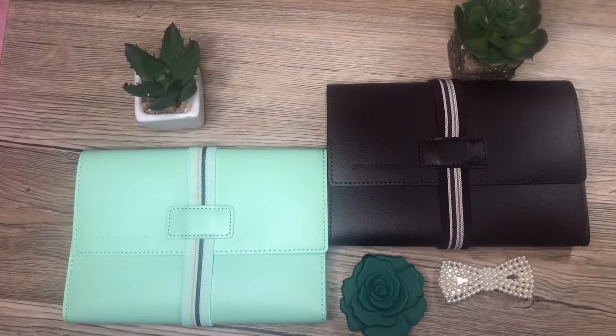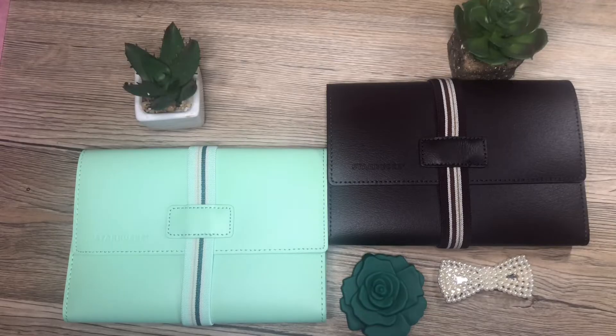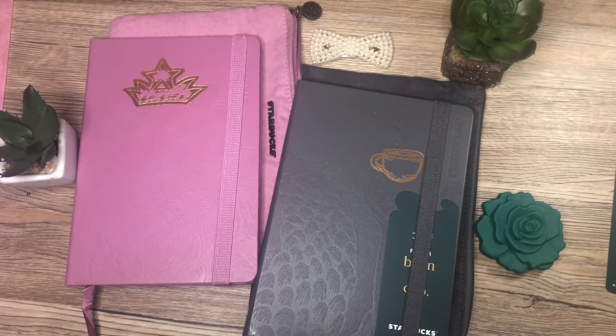The travel organizer comes in two colors: the mint and the coffee brown. And for the planner, as I've said, it comes in two colors as well — the berry and the gray.